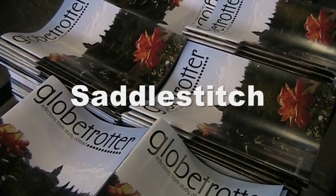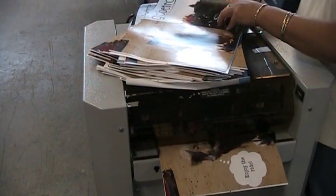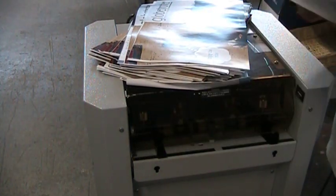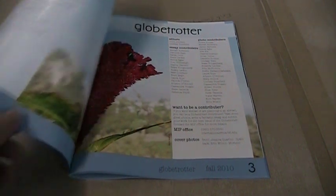Saddle stitch. After the text and cover are printed, the book block is placed into a saddle stitching machine, which places two staples in the center fold of the book. After this, the book is folded to create the final saddle stitched book.